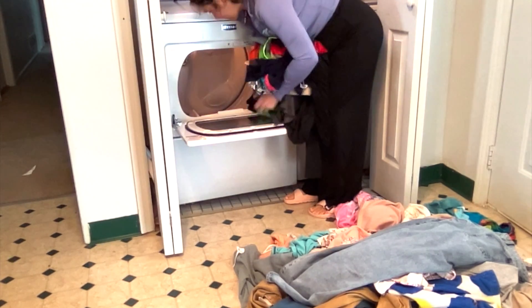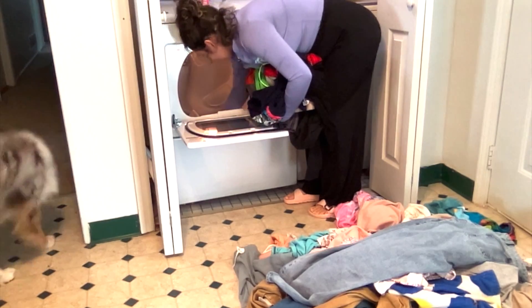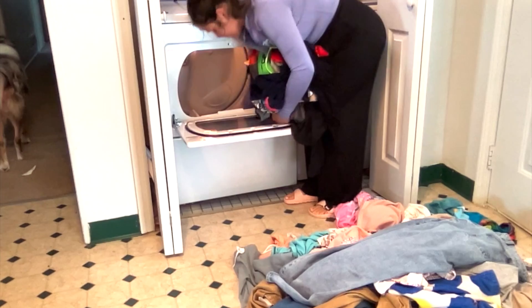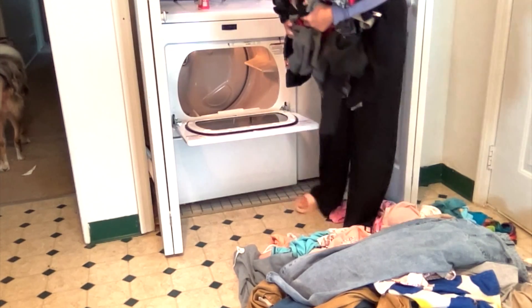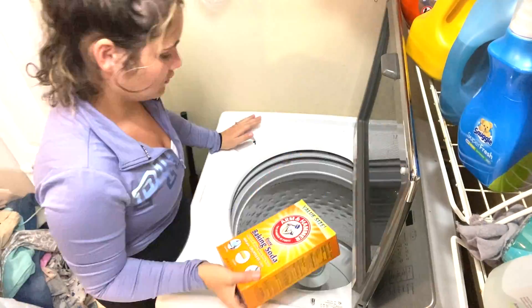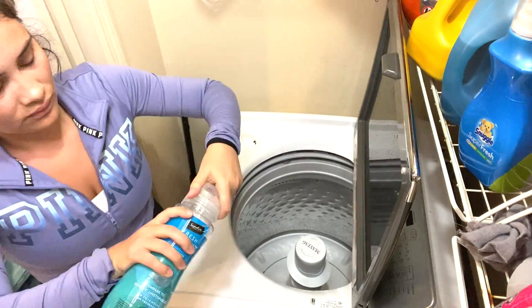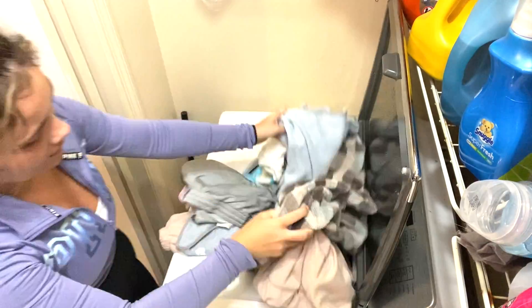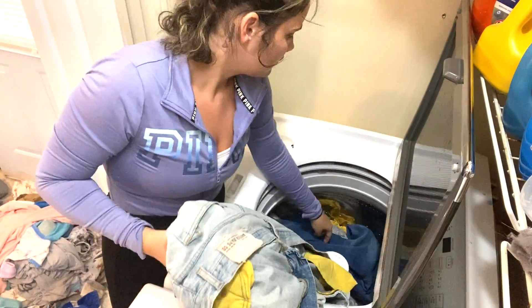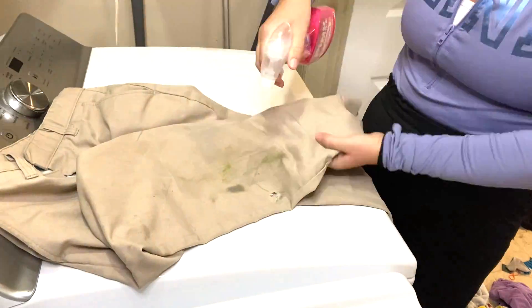Right now I am just removing the clothes that I had in my dryer from probably like a week ago that I never got around to. And now I am trying out baking soda instead of putting a whole bunch of detergent to see if that will help with the smell and the cleanliness of my clothes.